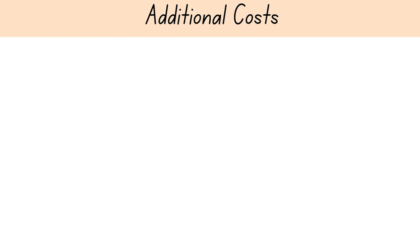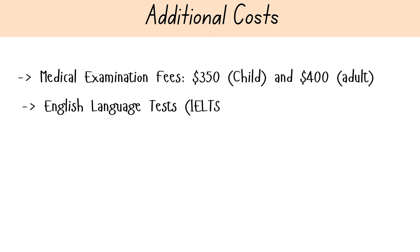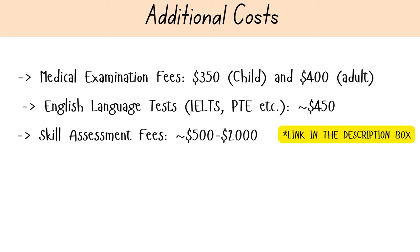In addition to the application processing charges, there are several other costs to consider. Medical examinations, which are required for most visas, cost between three hundred and fifty dollars per child and four hundred dollars per adult. English language tests such as IELTS or PTE typically cost around four hundred and fifty Australian dollars per test. Skill assessment fees vary depending on the assessing authority, often between five hundred to two thousand Australian dollars. I'll drop a link in the description box where you can check relevant skill assessing authorities.